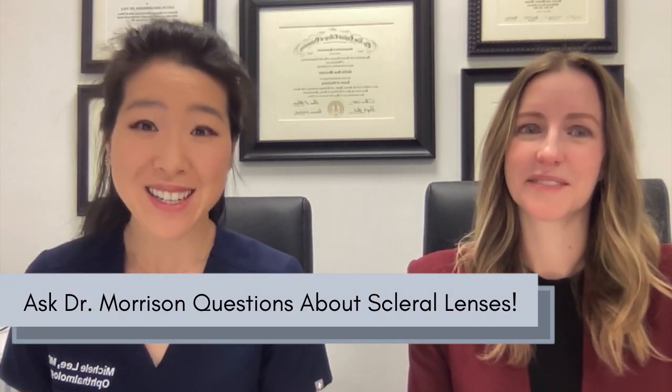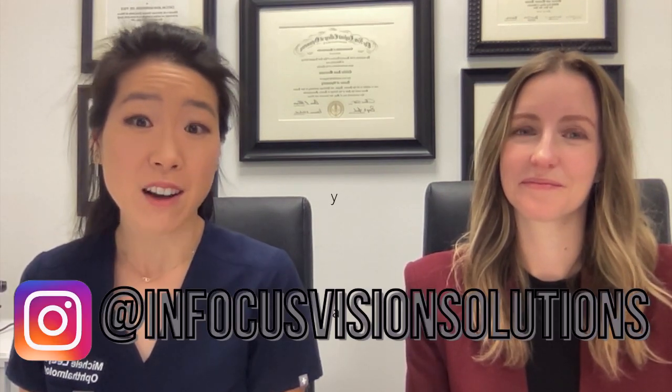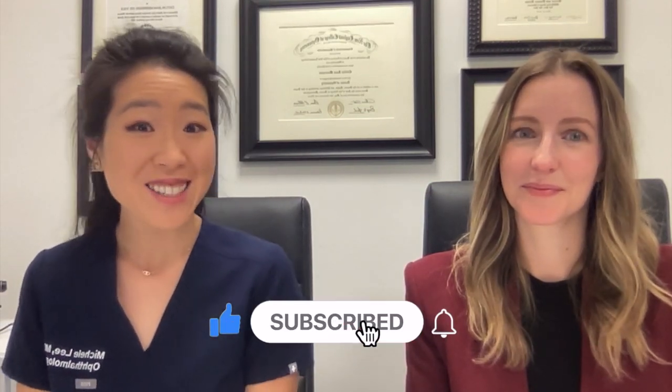Thanks for watching our video. If you have any questions for Dr. Morrison, please feel free to leave a comment below and follow her on her Instagram for daily contact lens tips. If you like this video, please like and subscribe, and I'll see you at my next video.